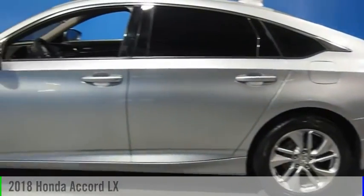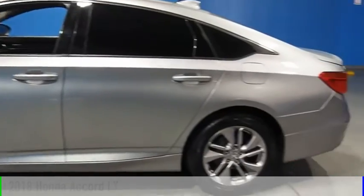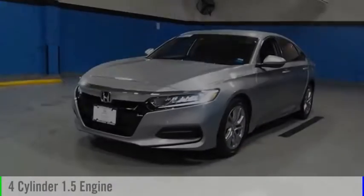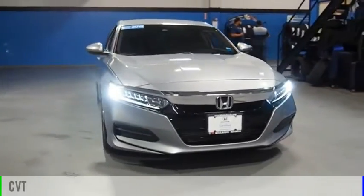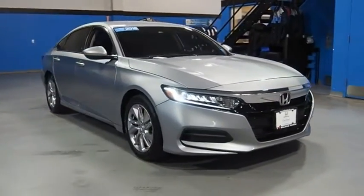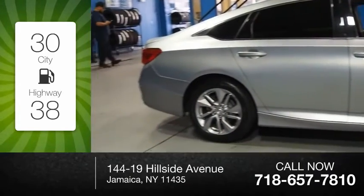Stop by and take a look at the 2018 Accord. This vehicle is powered by a front-wheel drive, four-cylinder, 1.5-liter engine, and comes with a continuously variable transmission. Great fuel efficiency saves you money by requiring fewer trips to the gas station.